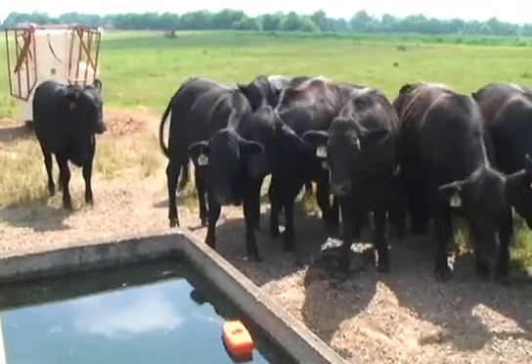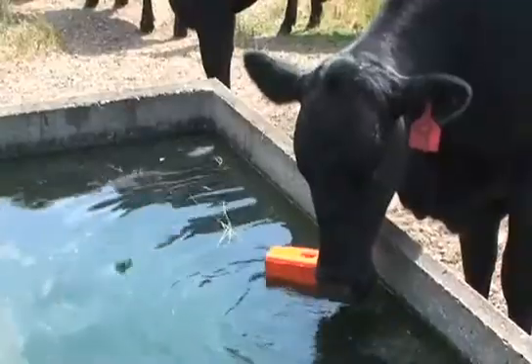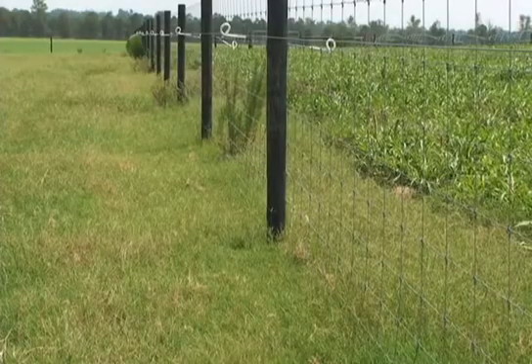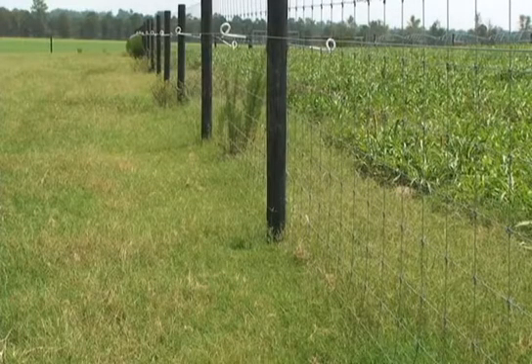Farmers are discovering that watering facilities protect their ponds and creeks, they help prevent livestock diseases, and they make it much easier to use cross-fencing and a program of rotational grazing.